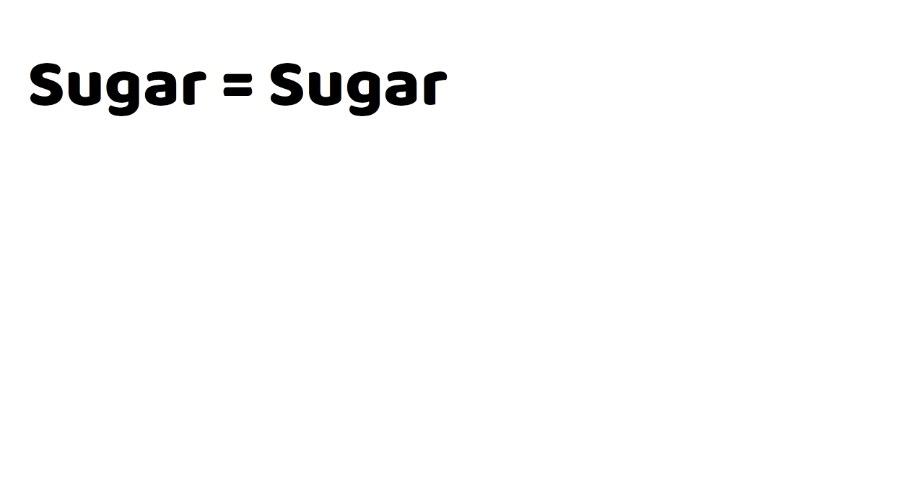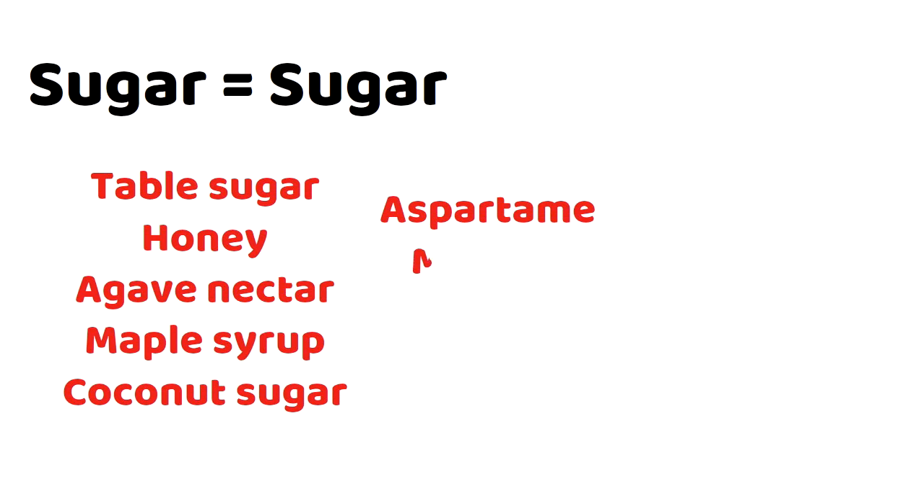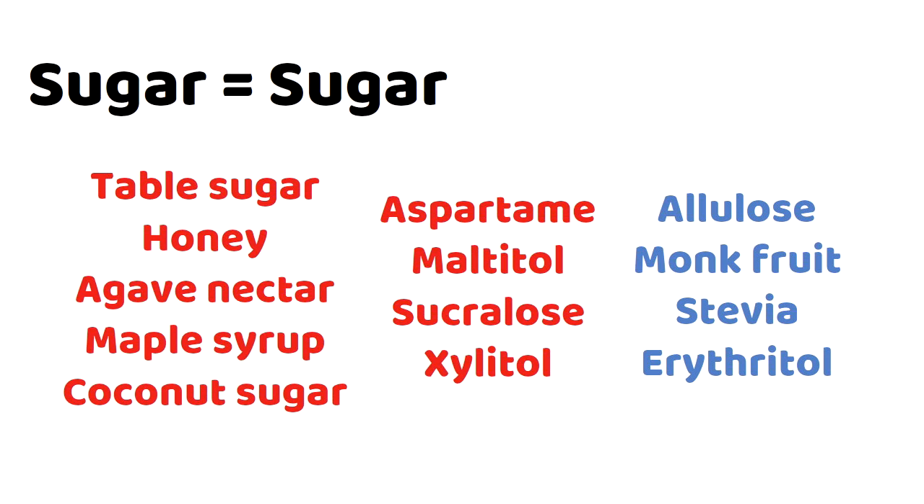Sugar is sugar — don't fall into the trap of thinking some sugars are better than others. Table sugar is just as bad as honey, agave nectar, maple syrup, or coconut sugar. Natural sugars like honey may contain vitamins and minerals, but the nutrients don't make up for all the sugar. The author recommends avoiding aspartame, maltitol, sucralose, and xylitol, but allulose, monk fruit, stevia, and erythritol are okay. A food high in sugar is acceptable in moderation — just make sure it's worth it.